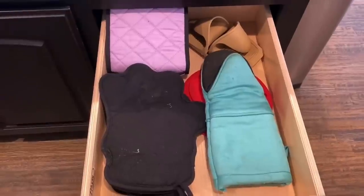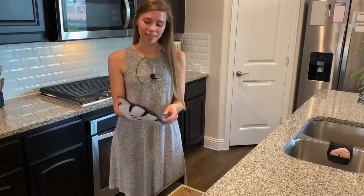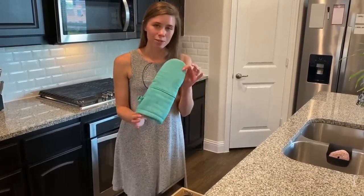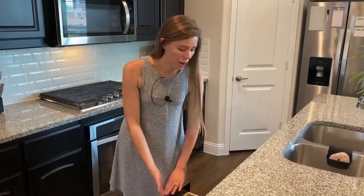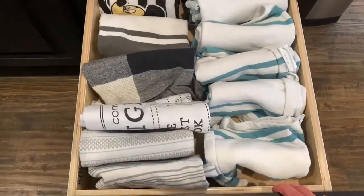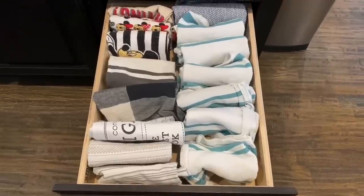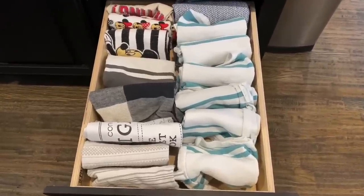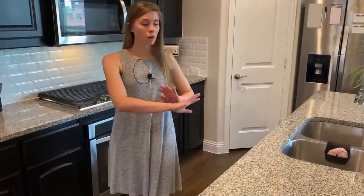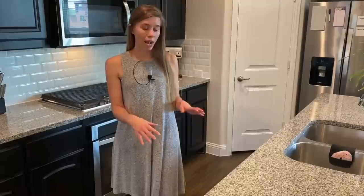The second drawer holds all of our oven mitts — we're probably going to declutter these soon because you really only need two. My favorite one is a little hard to use because you can't really grip things that well, so we just use our basic ones most of the time. The third drawer is all of our dish towels and we have a ton of them. By the end of the week all of them will be gone because we use them for everything — washing vegetables, drying fruit — we just use them for absolutely everything so we go through a lot in one week.